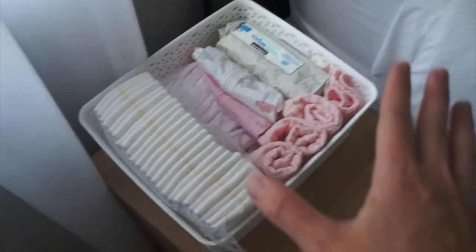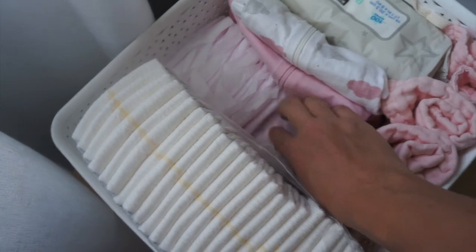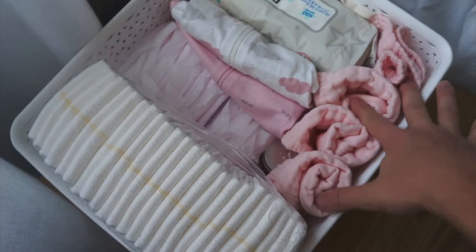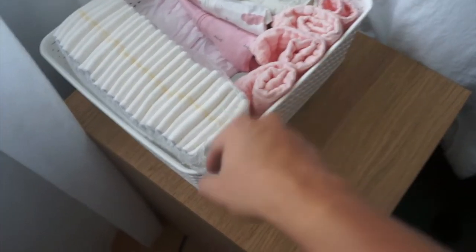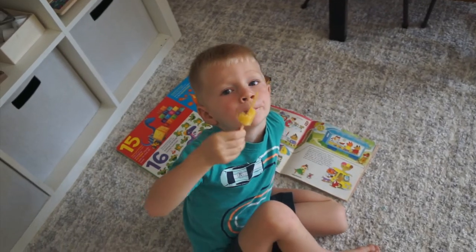I got this nursing station kind of roughly set up. I remember in the middle of the night needing nursing pads, a change of clothes, burp cloths, diapers, wipes, nipple cream — and I'll obviously need a water bottle, snacks, swaddles, and a nightlight. I need to move the nightlight. Down here we just have diapers, more diapers, wipes, and my breast pump that came in and is ready to go.